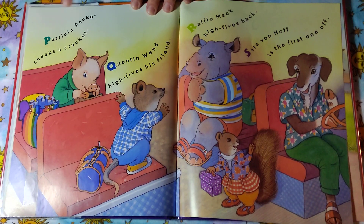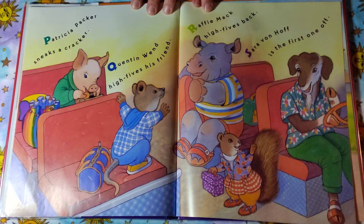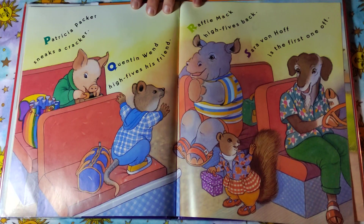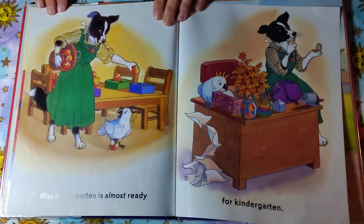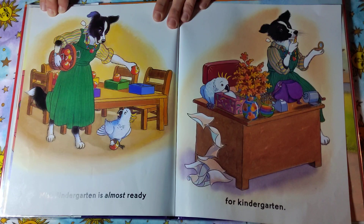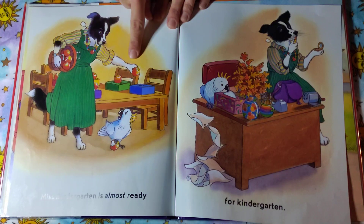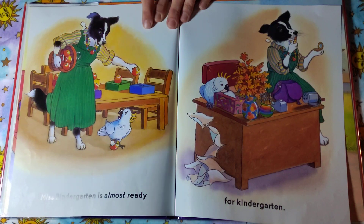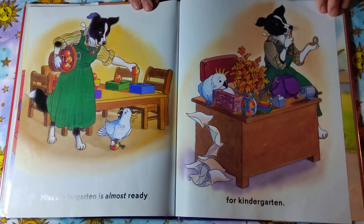Patricia Packer sneaks a cracker. Quentin Wind high fives his friend. Rafi Mack high fives back. Sarah Von Hoff is the first one off. Miss Bendergarden is almost ready for kindergarten. Look — what is she putting on the table? She's putting apples on the table. And look, her desk looks beautiful. She's even putting on some lip gloss to get ready for class.